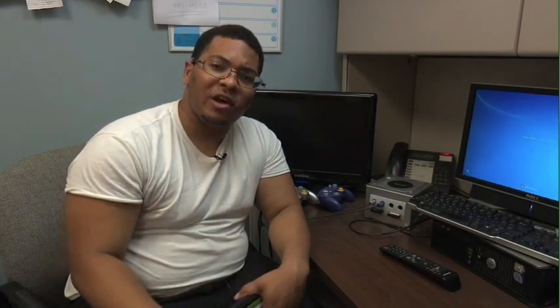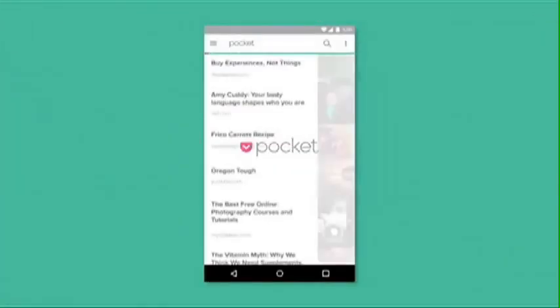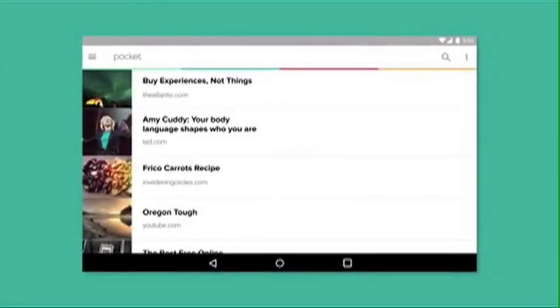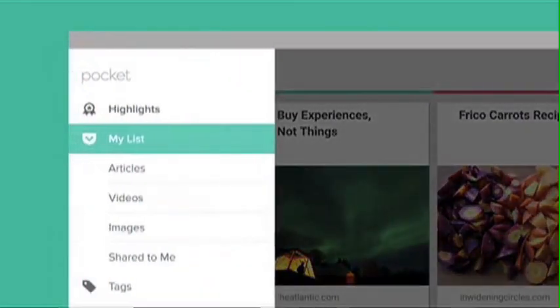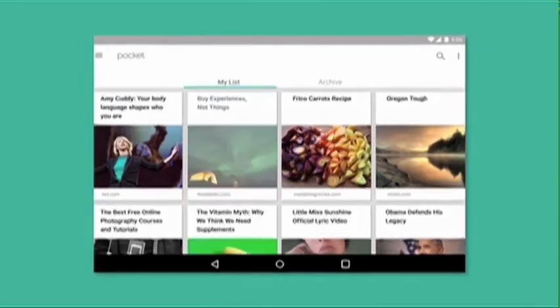Pocket is your perfect mobile companion for commutes, travel, or curling up on your couch. Pocket saves articles, videos, and other web content for later in a beautiful and optimized, easy-to-view experience for your phone and tablet. You can even save stuff offline.